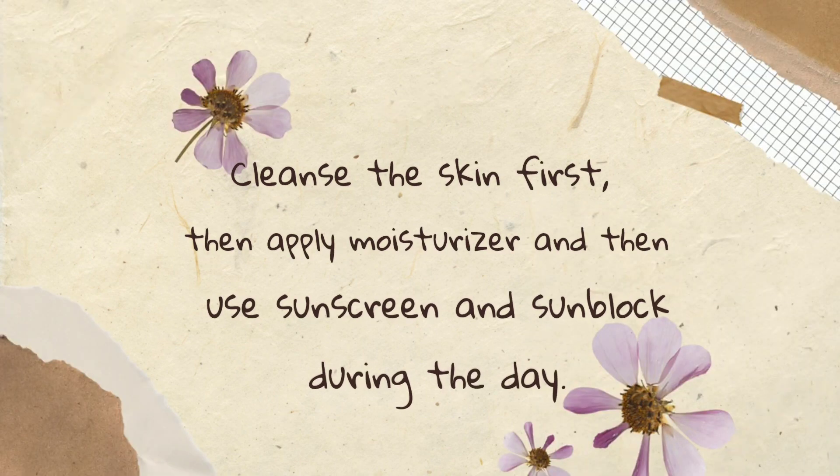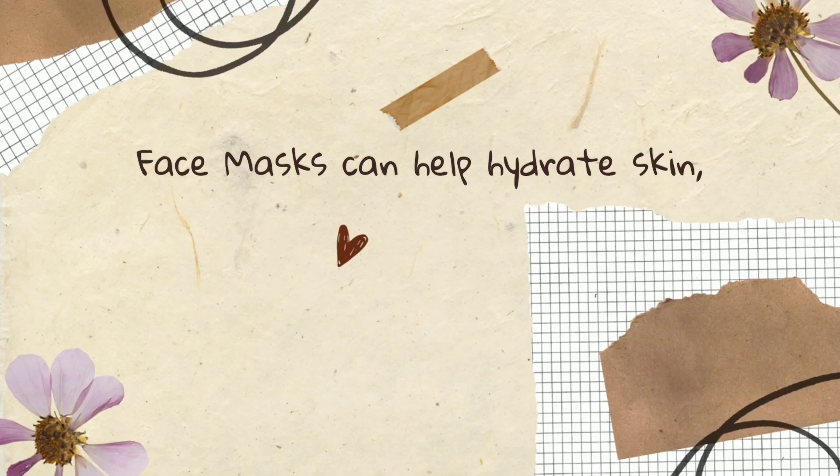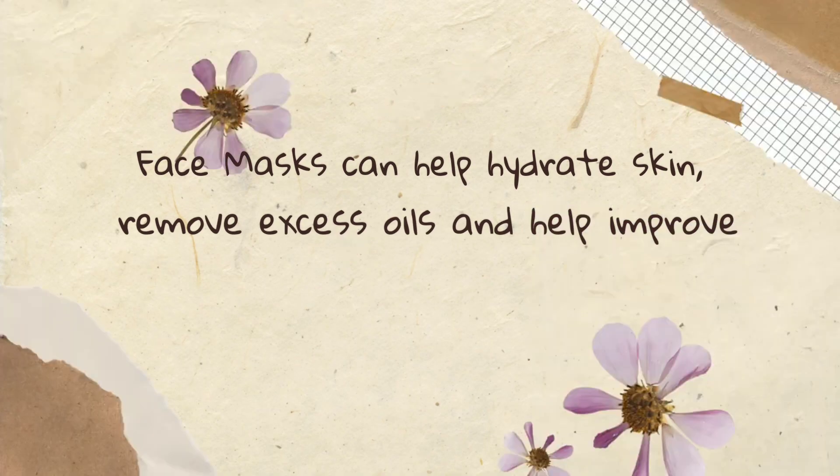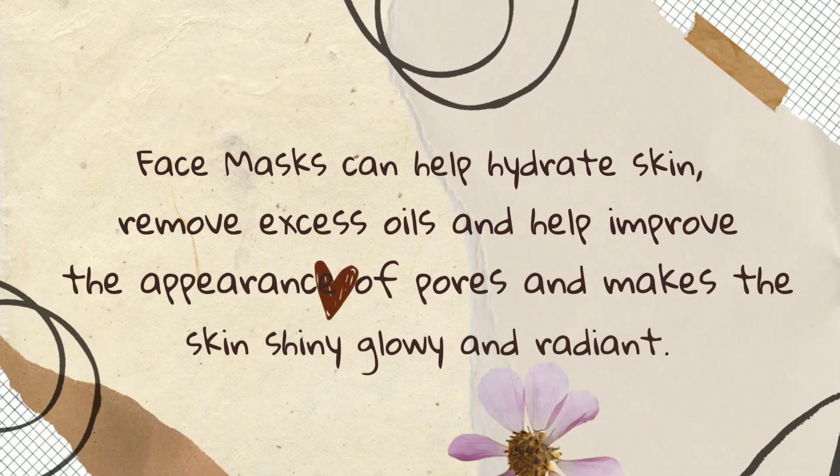Tip number three: apply face masks. Face masks can help hydrate skin, remove excess oils, and help improve the appearance of pores, and make the skin shiny, glowy, and radiant.